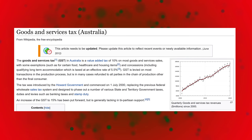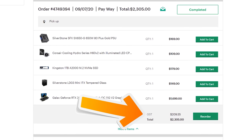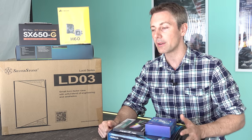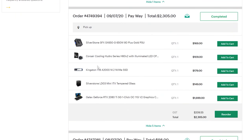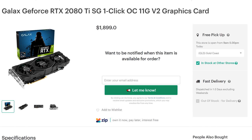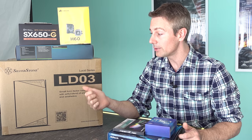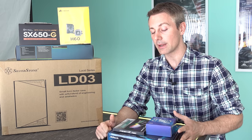We also have to pay 10% tax in Australia, which is calculated into all the prices I'm showing you. We've got a 2080 Ti which was on sale for 1,700 Aussie dollars — it's now gone up $200 since I bought it, so that's a really good deal. We've also got an H60 to cool down the CPU, a small form factor 650 watt power supply, an LD03 mini ITX case from Silverstone, and a one terabyte NVMe from Kingston.